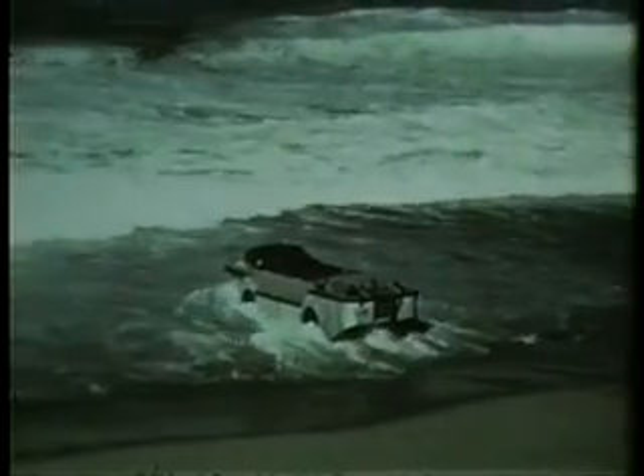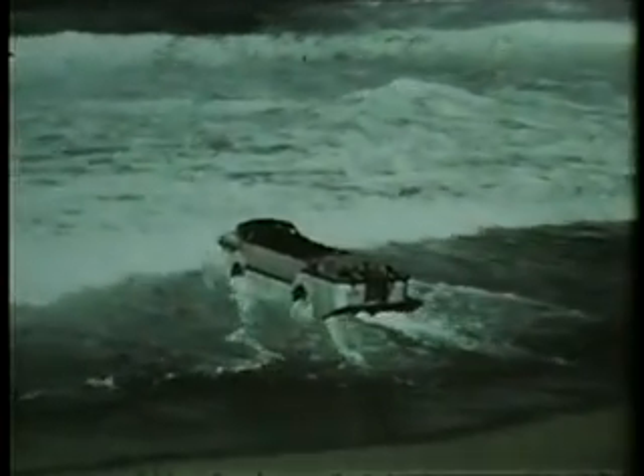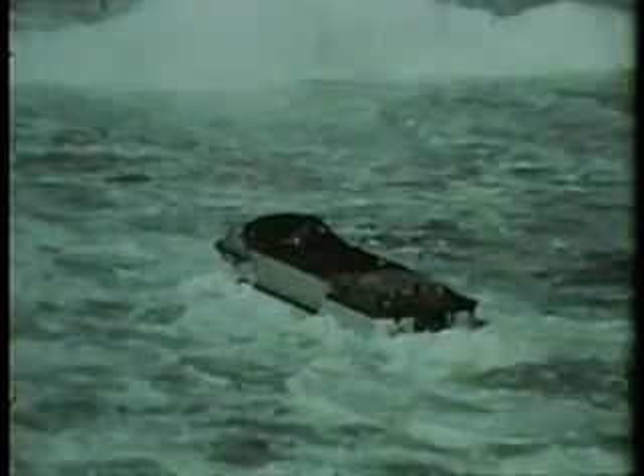Its performance in heavy surf is superior. It negotiates incoming and following breakers exceeding 10 feet in height.